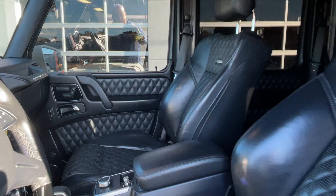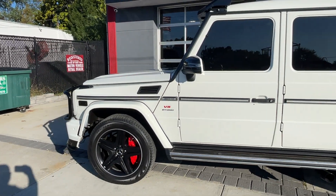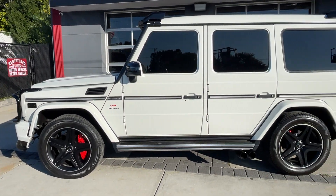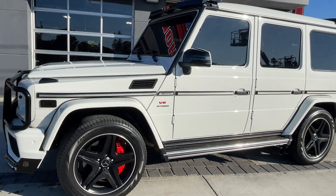Mercedes G63 — the best of the best. Basically a supercar in four-wheel drive. Outrageous. Check us out again at hollywoodmotorsusa.com. It doesn't get better — so many extras. Gorgeous truck.